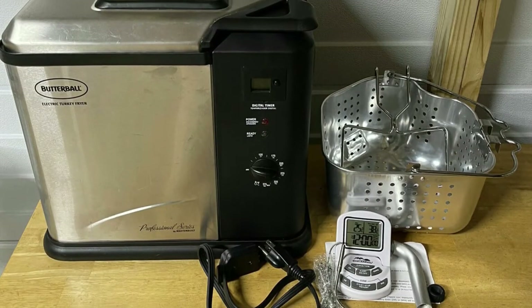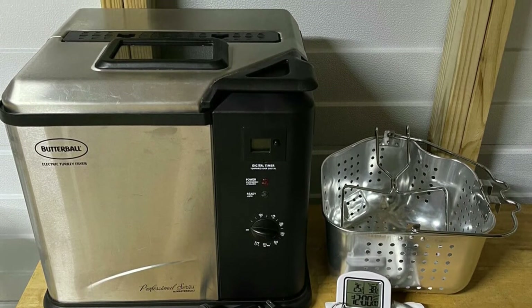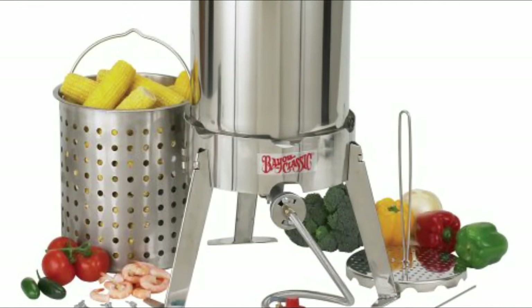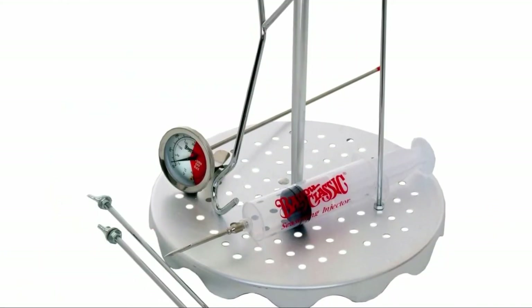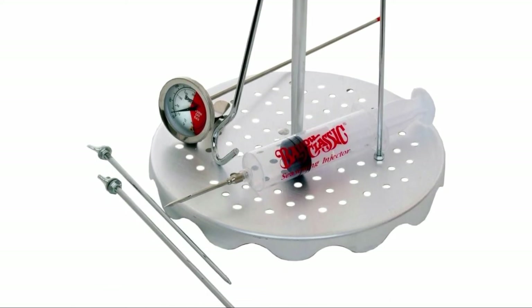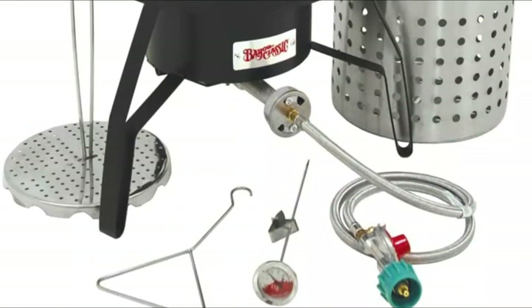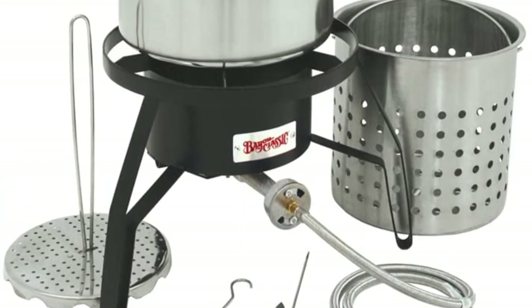Features. Choosing a turkey fryer equipped with numerous features can give you value for your money. Bayou Classic stands out when it comes to features. It has a thermometer to help you keep track of the temperature, and a lifting hook that can help you move the turkey out of the oil safely. This model also contains a seasoning injector, poultry rack, and a vented lid.